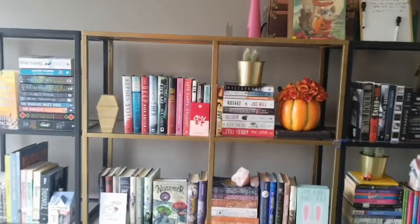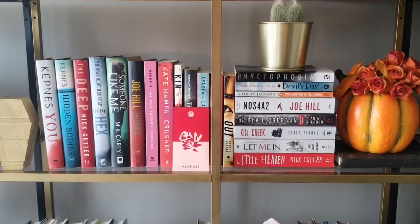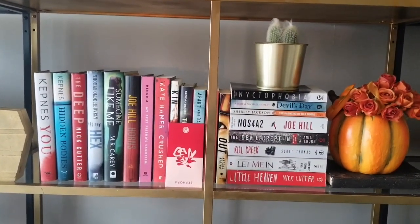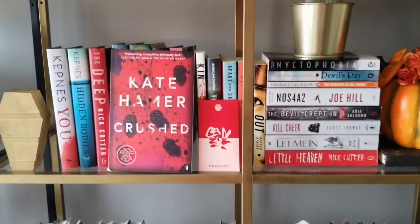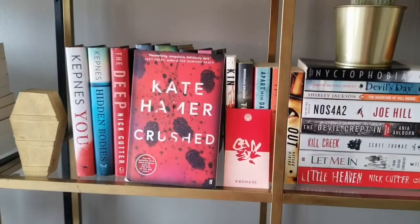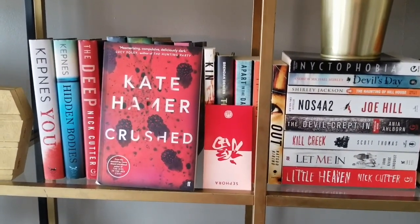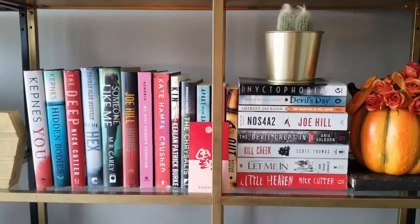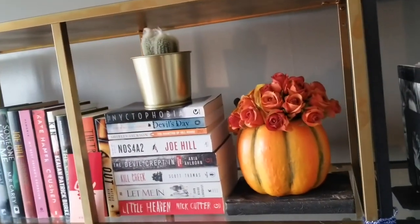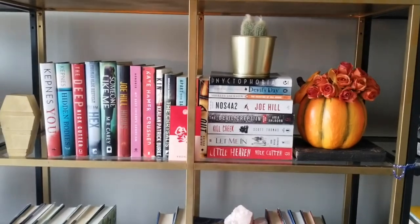Now we are in the middle shelf at the top — this is the horror/thriller but mostly horror shelf. We have Caroline Kepnes, Nick Cutter, Hex, Someone Like Me, Joe Hill, My Best Friend's Exorcism, Crushed by Katie Hamer which I read earlier this year and absolutely loved — it's a weird thriller kind of book, 10 out of 10 would recommend if you like fucked up weird books about girls. From there we have Kin by Keelan Patrick Burke, The Chrysalids, Apart in the Dark, The Troop, Out, Nyctophobia, Devil's Day, Ashley Jackson, Nosferatu, The Devil Crept In, Kill Creek, and Little Heaven. That's the horror shelf.